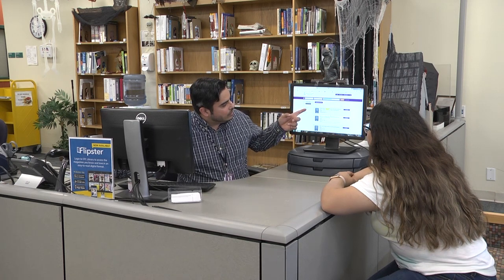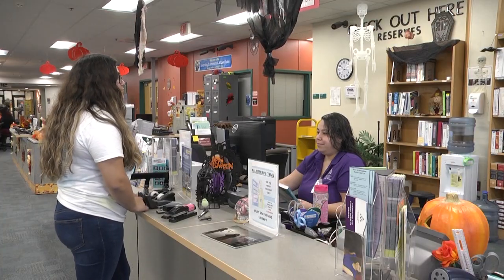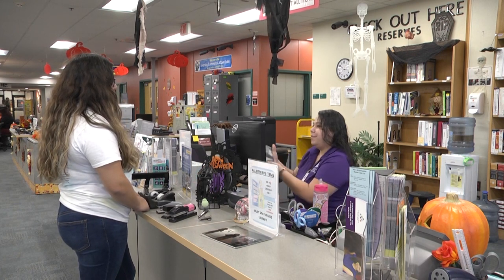Need help with your research? Visit the Reference Desk for help from our friendly staff, available from when we open in the morning to when we close at night. Or get help from anywhere via our online chat 24/7. You can also visit the Reserves Desk to borrow a textbook or check out a reading your instructor has assigned for class.